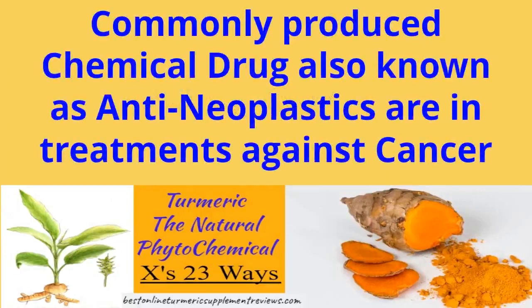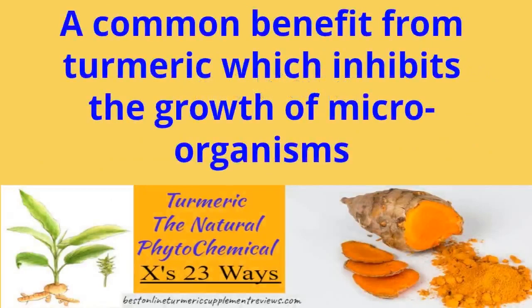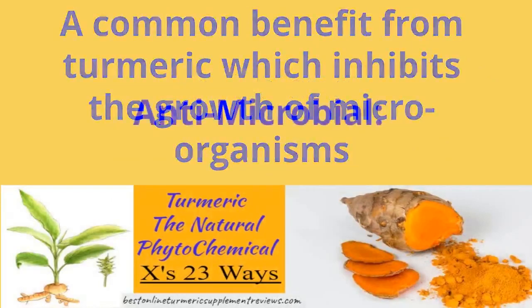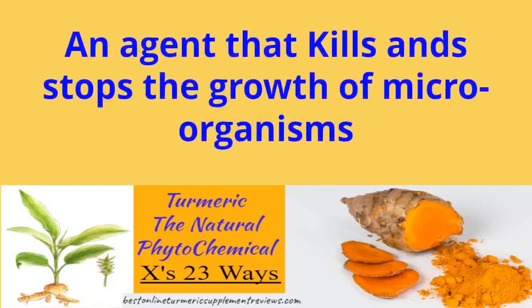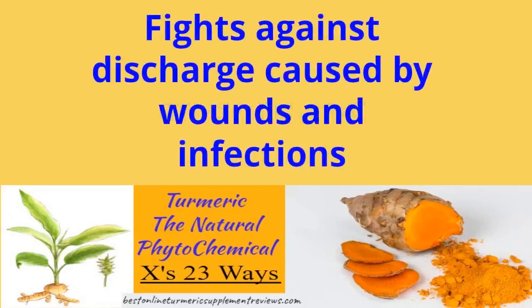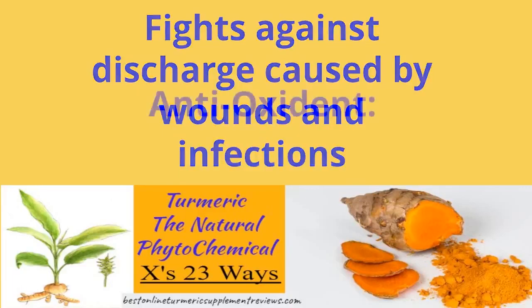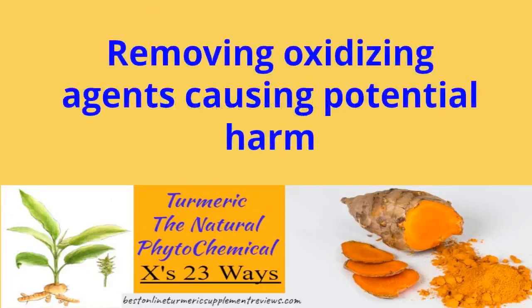How do phytochemicals prevent disease? They protect plants from bacteria, viruses, and fungi. Eating foods high in phytochemicals may lower your risk of certain cancers, and may also lower your risk for diabetes, high blood pressure, and heart disease. They may act as antioxidants, protect nutrients, or prevent cancer-causing agents from forming.